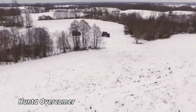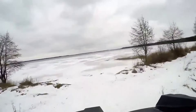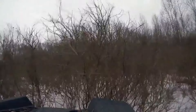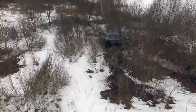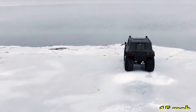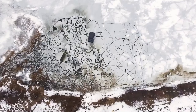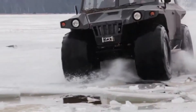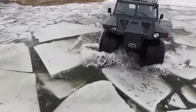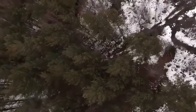The HUNTA OVERCOMER is a trailblazing amphibious vehicle that redefines off-road and aquatic exploration with its powerful and innovative design. Powered by a 6.7-liter diesel engine, the OVERCOMER delivers a staggering 350 horsepower, propelling it to speeds of up to 50 mph on land and 15 mph on water. This remarkable vehicle features a sophisticated all-wheel drive system and rugged, high-clearance suspension, allowing it to conquer diverse terrains, from deep mud to rocky trails. Measuring approximately 20 feet in length, the OVERCOMER offers a spacious, modular interior that comfortably seats up to eight passengers.